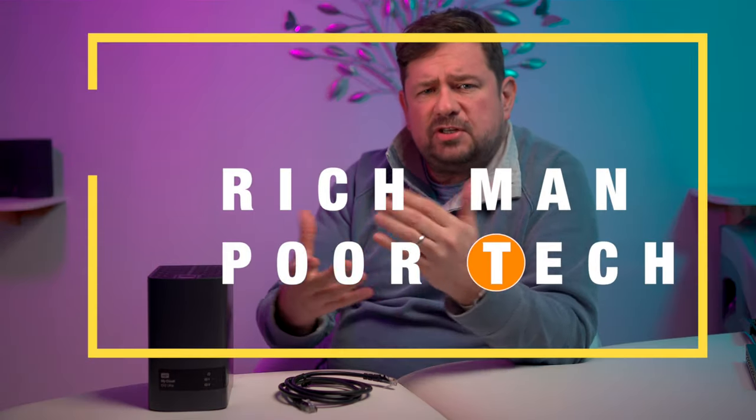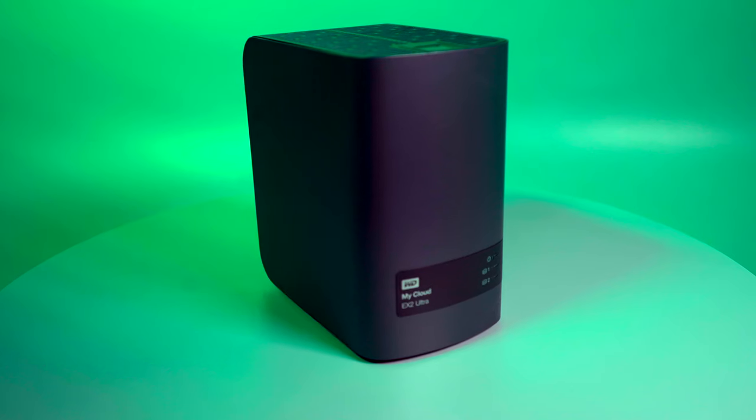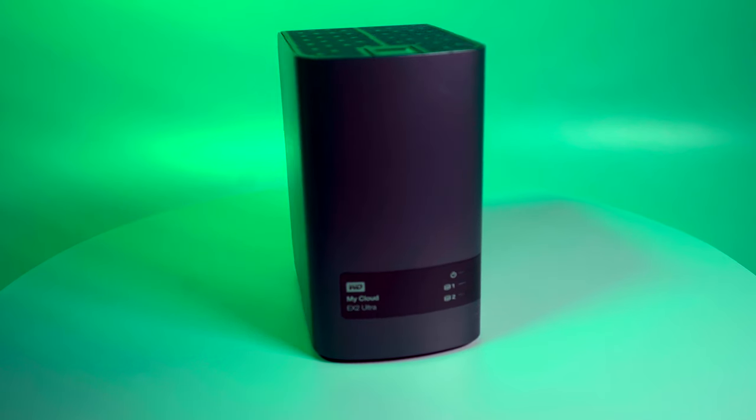NAS, or Network Attached Storage — why should you get one? What are the advantages? I'll try and answer these questions and more. Welcome to Rich Man Poor Tech, a technology channel. Today is focused on Network Attached Storage, or NAS for short, and in particular the MyCloud EX2 Ultra from Western Digital, or WD.